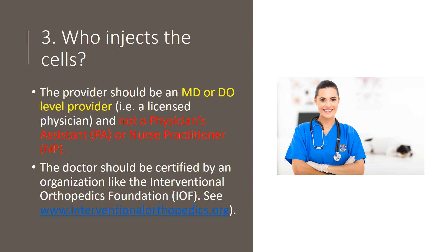Number three: who injects the cells? This should be an MD or DO level provider, i.e. a licensed physician and not a physician's assistant or a nurse practitioner. And the doctor should have extra certifications like those through the Interventional Orthopedics Foundation about how to do this stuff right.